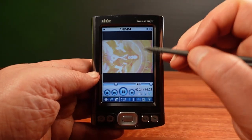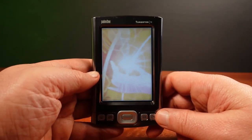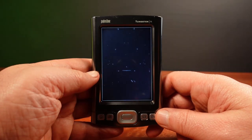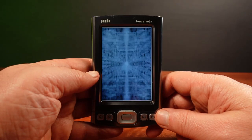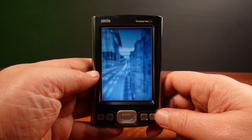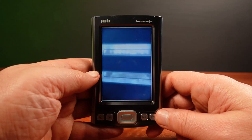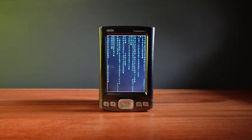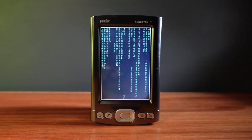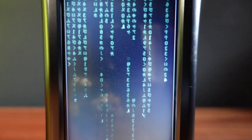So what caused Palm to reduce the specs in later models, and can I find any hints that led to the entire Palm ecosystem dying off just a couple of years later? Let's go in and have a look.